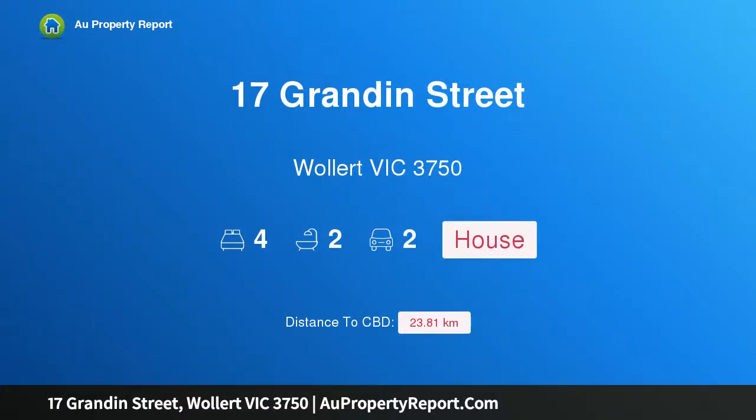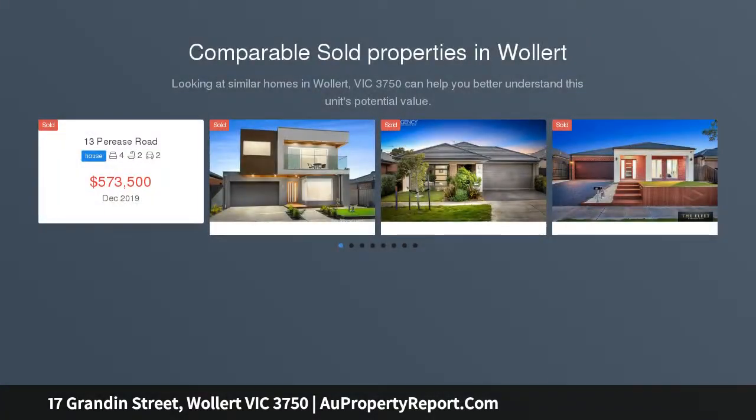Hi, I am glad to introduce Property 17 Grandin Street, Wollert Victoria 3750, a brand new family home in Wollert.